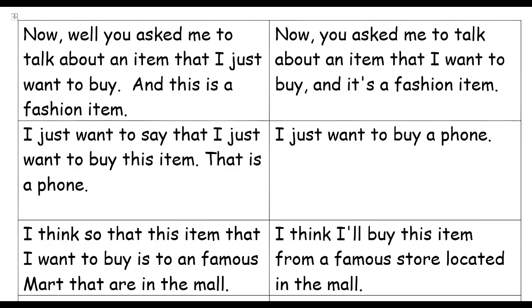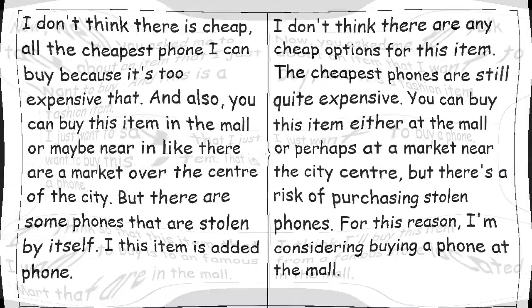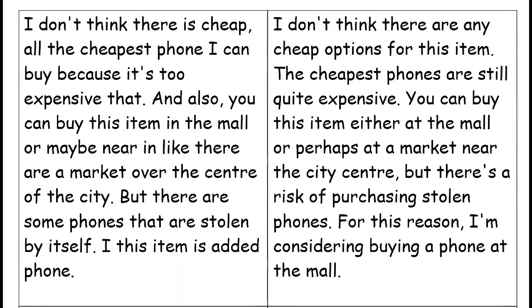I think I'll buy this item from a famous store located in the mall. I don't think it's cheap — it's actually one of the more expensive phones I can buy. You can also buy this item in the mall or maybe near a market in the center of the city.